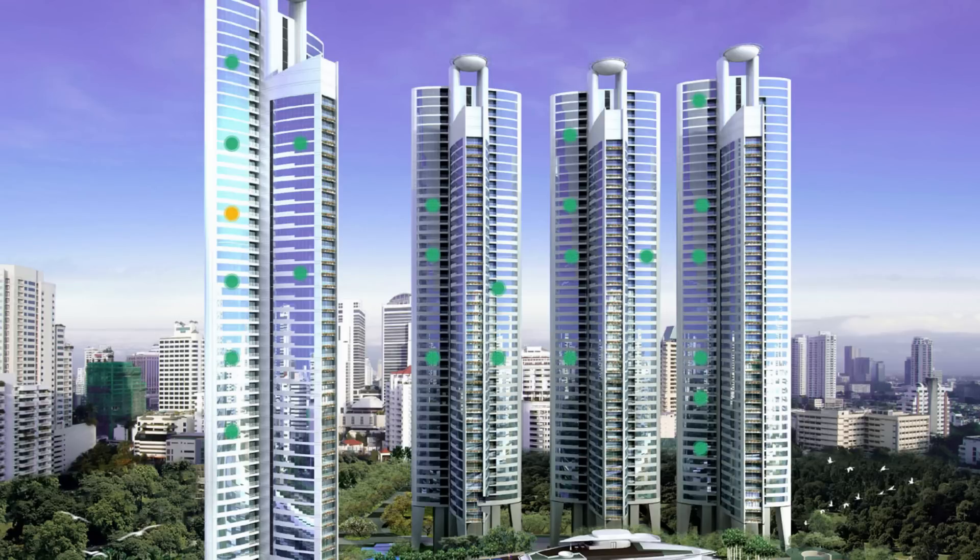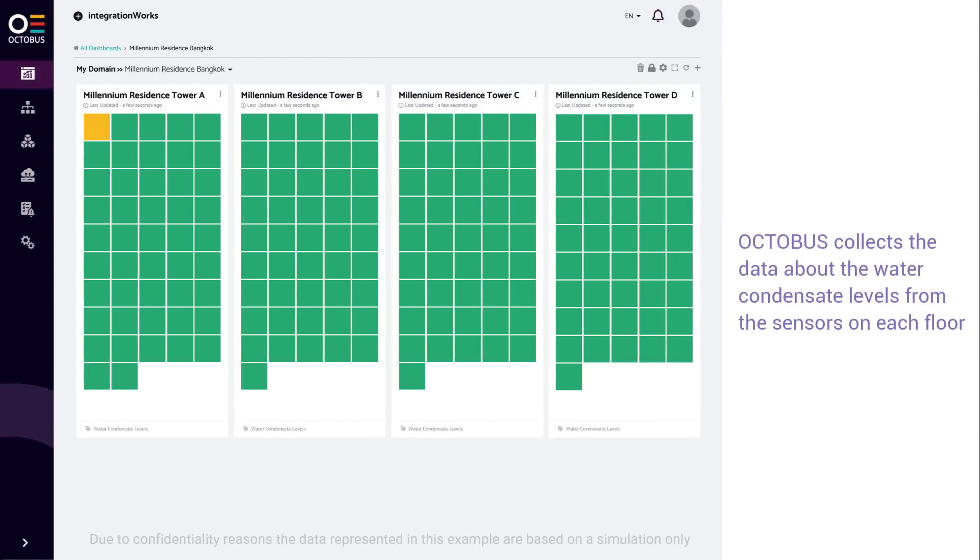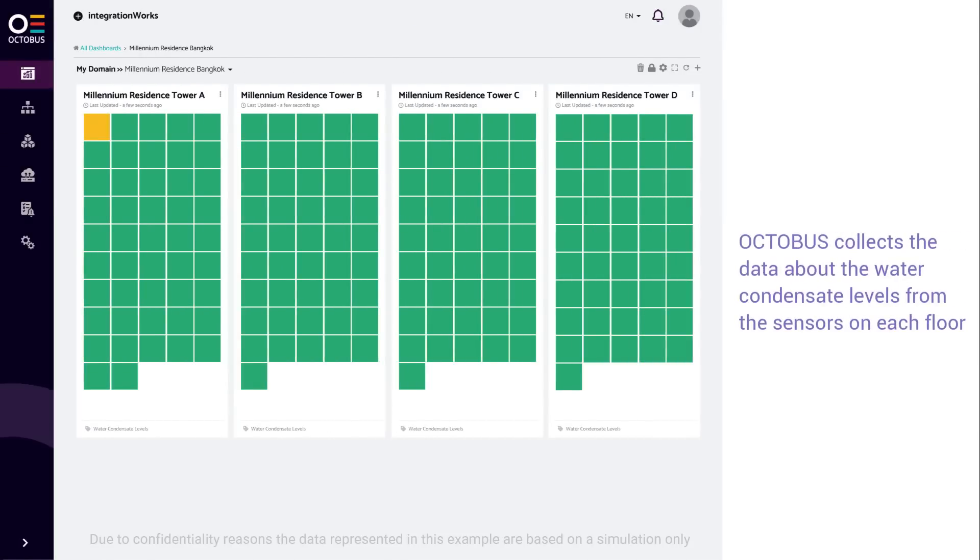The leak guards were placed on each floor and connected to the Octobus cloud using the Sigfox network. Octobus collects data about water condensate levels from the sensors on each floor.